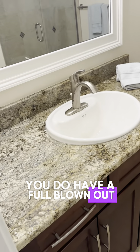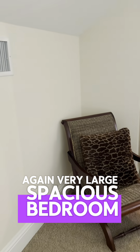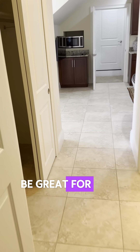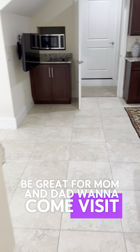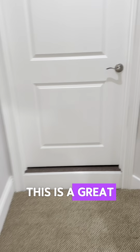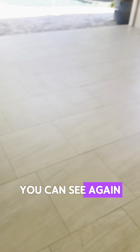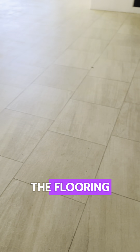Walking back you have another full bathroom, updated with granite on the shower and a seamless shower door. To the right is another very large bedroom with its own bathroom — matching granite countertops, a tub with granite. There's also a very large walk-in closet with built-ins.